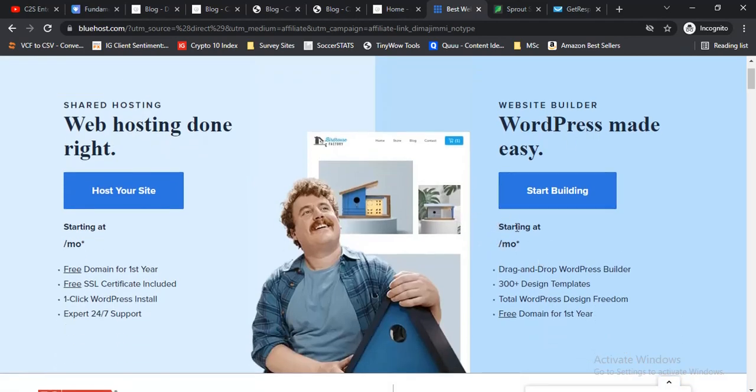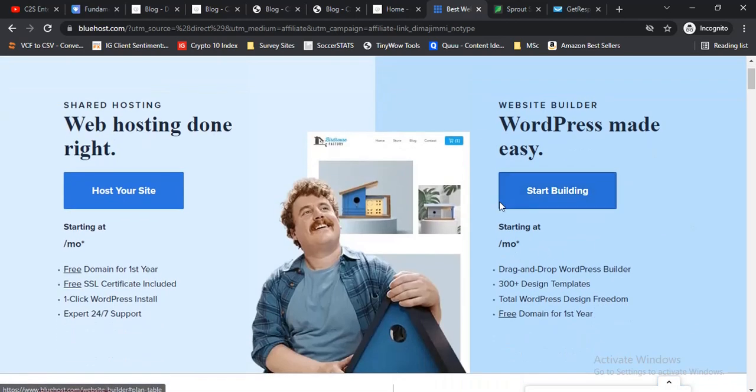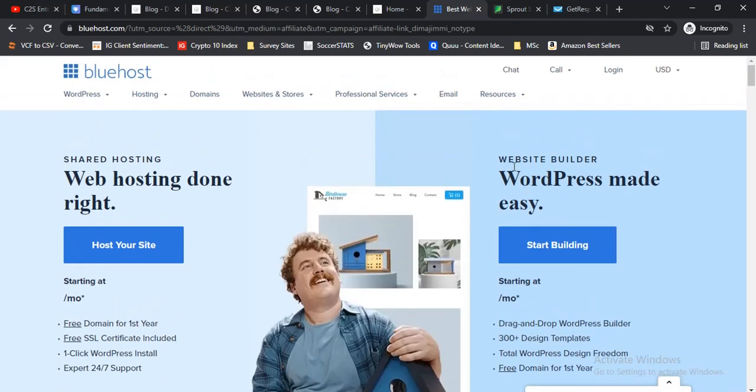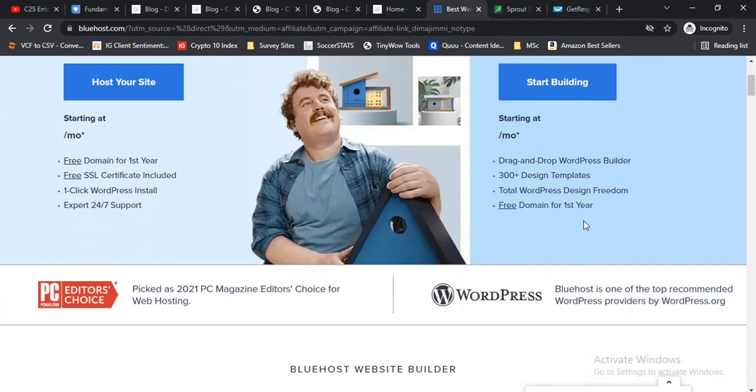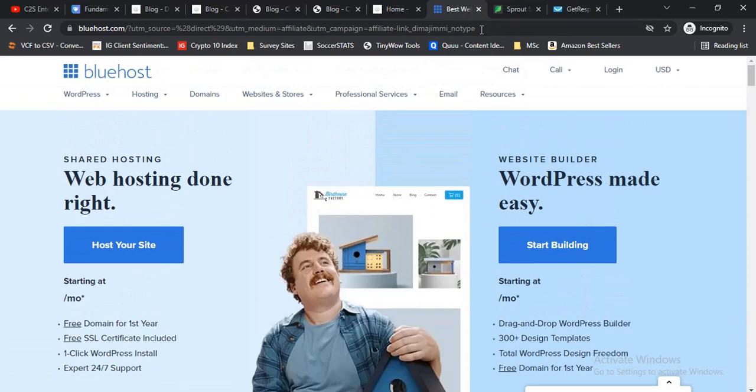I've already made a review video on Bluehost — I'm going to leave a card in this video so you can reference it. It shows how to get started, but pretty much all you need to do is press the 'Start Building' button on the WordPress setup page and you're on your way to starting a WordPress blog.